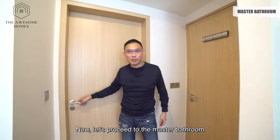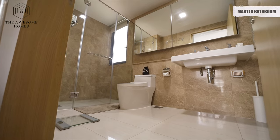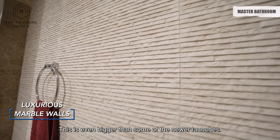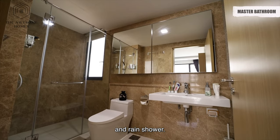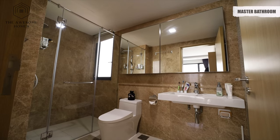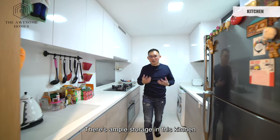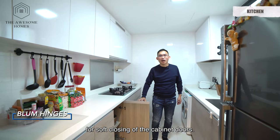Now let's proceed to the master bathroom. This is a real eye-opener for this unit. Look at the luxurious marble walls in this huge bathroom — this is even bigger than some of the newer condos. You have your mixer and rain shower. There's also ample storage in the kitchen, and the owners have put in soft-close hinges for the cabinet doors.